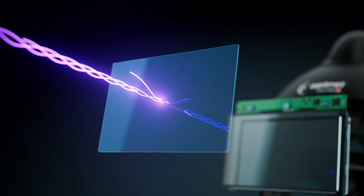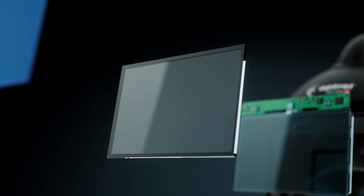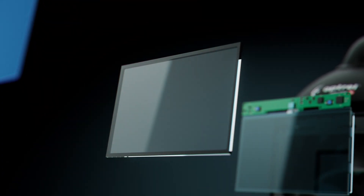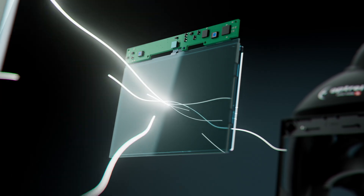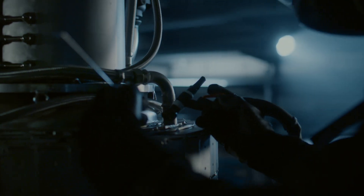One layer reflects harmful UV rays from the arc. A second layer absorbs infrared radiation to shield your eyes. And a third controls the light transmission to protect against glare. But what sets Crystal Lens technology apart from the rest?